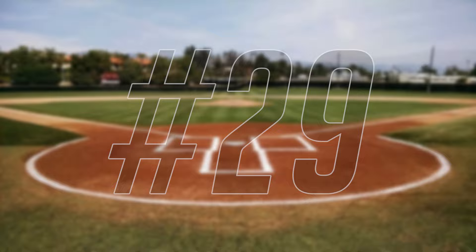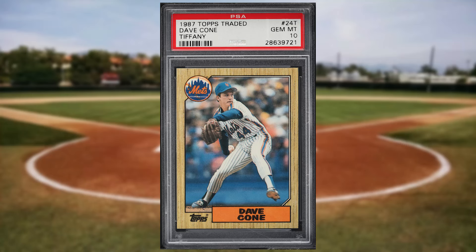Make that back-to-back newcomers to the list at number 29 with this 1987 Topps Traded Tiffany David Cone rookie card number 2014. This was a PSA 10 and it sold for $51.60.